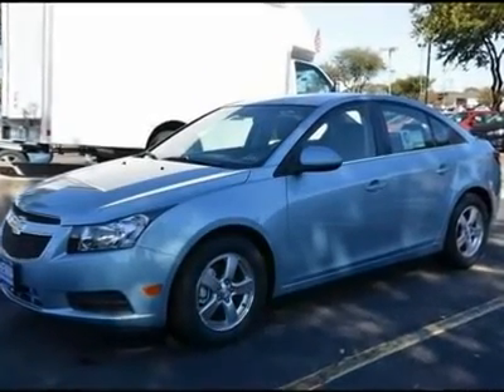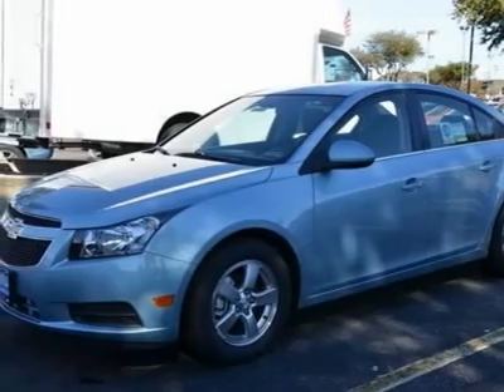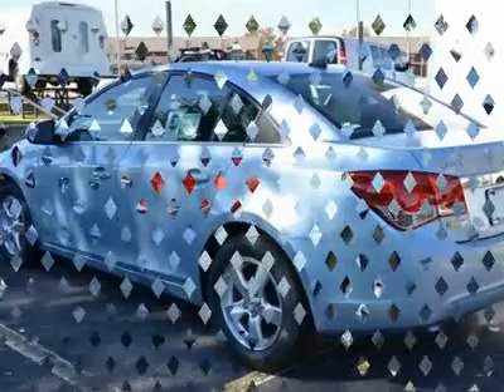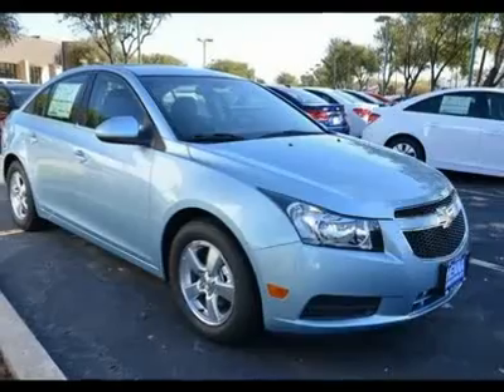You'll love this 2012 Chevrolet Cruze. This is a car you'll want to take home. With 5 miles, it features automatic transmission and an exterior color of ice blue metallic. Call us and be the first to open the car door today.